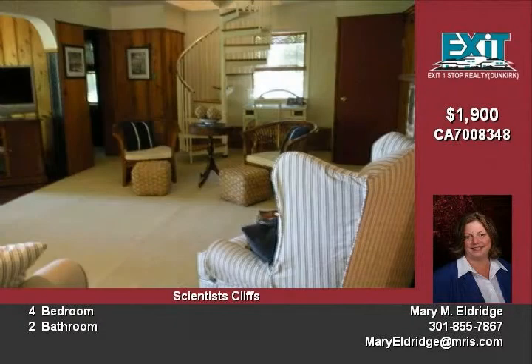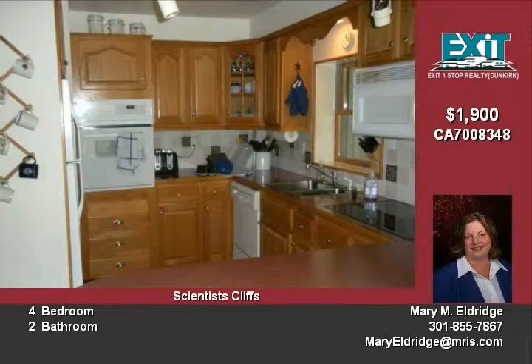Upstairs loft overlooks spacious living room. Stroll out on the deck and flagstone patio to a private sandy beach garden.